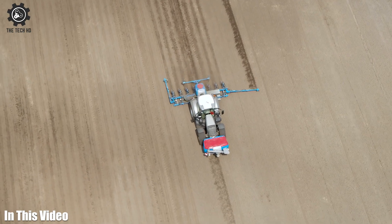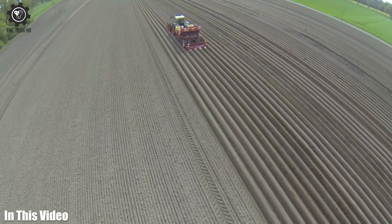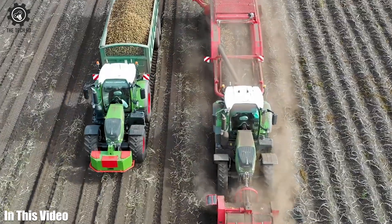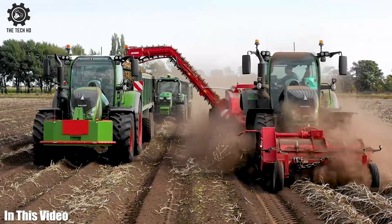Discover the heartbeat of modern agriculture through our exceptional lineup of agricultural machines and tools. In this video we will talk about modern agricultural machines, so let's get started.